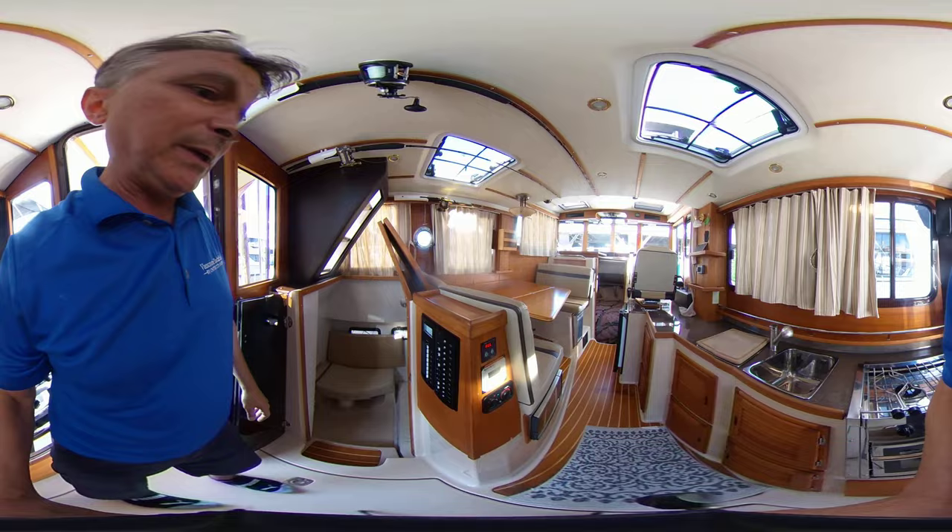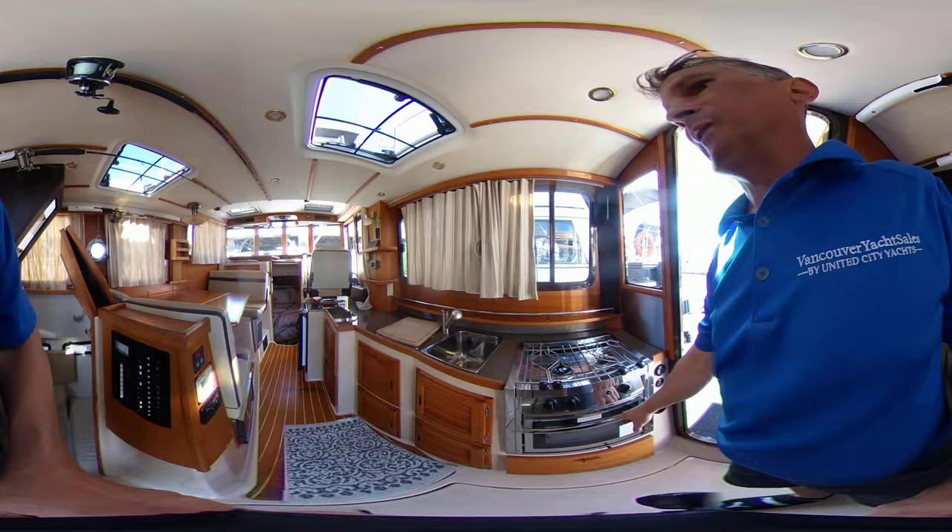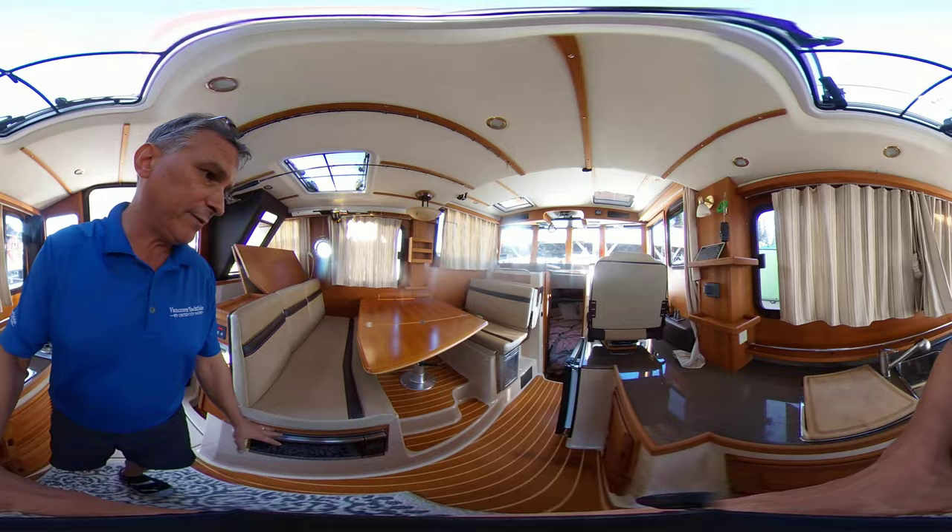Over here we've got the two-burner cooktop, oven, and double sinks. Then we've got a larger fridge, freezer, and wine cooler.